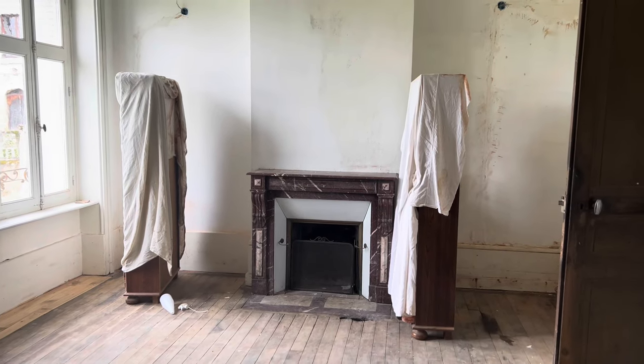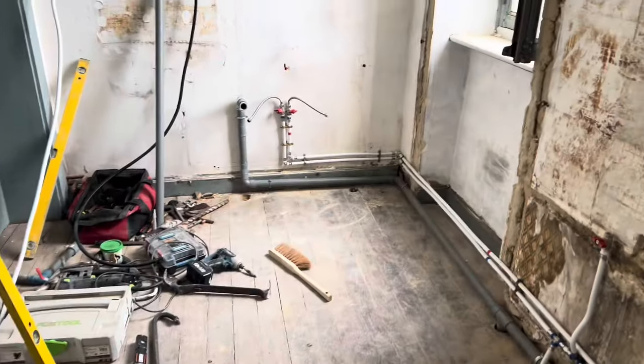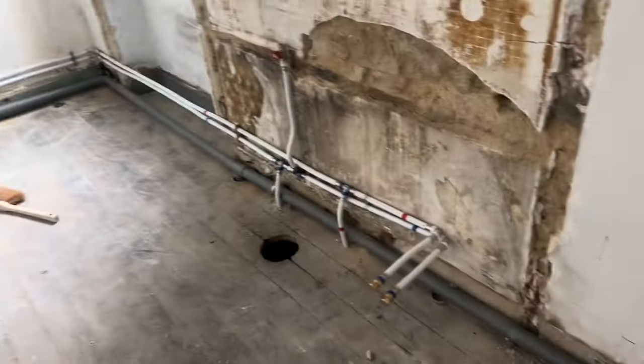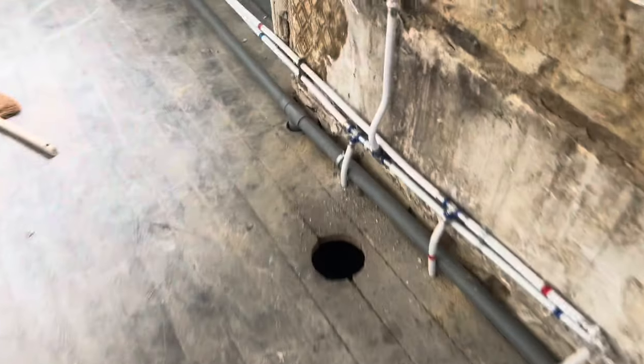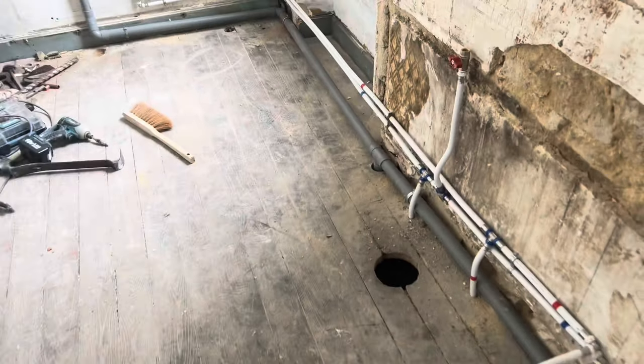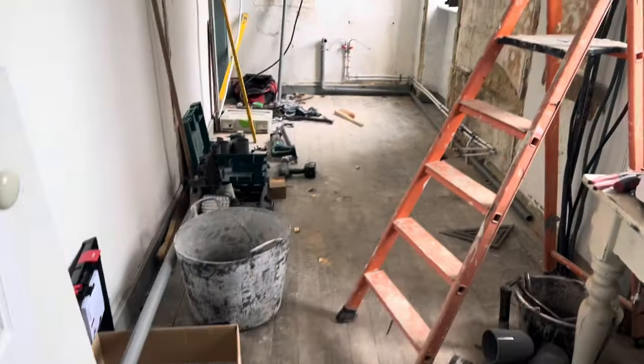The guys are still busy working on the bathroom doing all the internal pipes, and they've just gone off to the déchetterie to take the rubble. I can see they've got some pipe work in now along over there — they were working on the drain, sorting the drain out for the toilet and the shower, down in the laundry room. They've just gone off to the déchetterie to get rid of all the rubble.